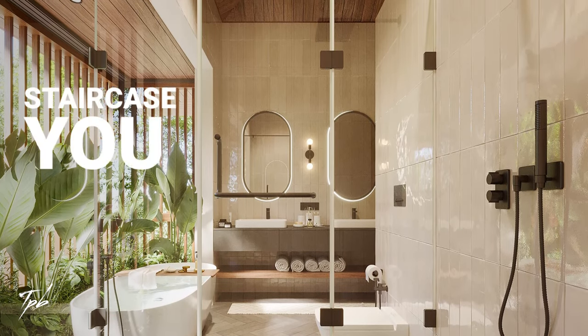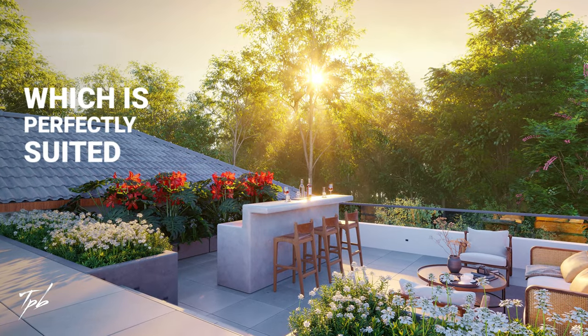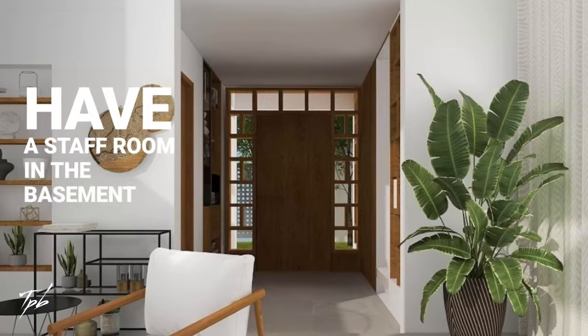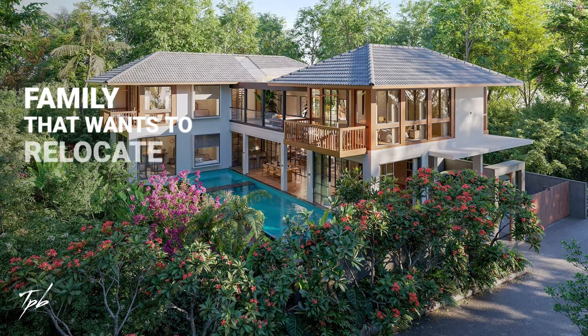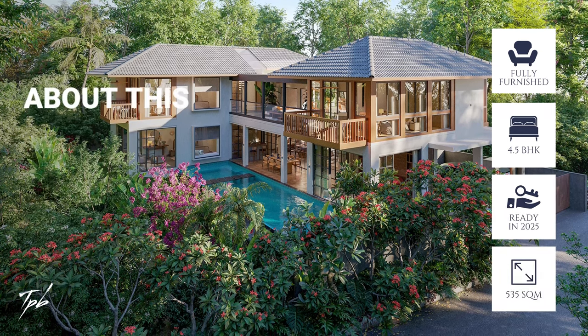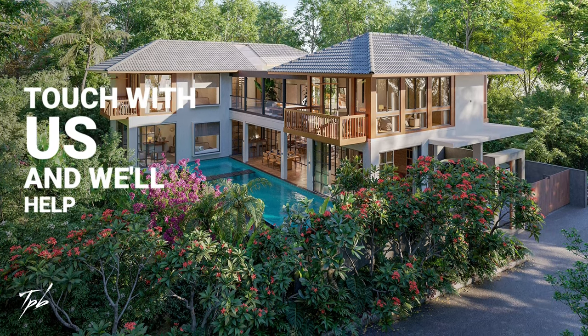As you go back up the staircase, you have the terrace, which is perfectly suited for sundown cocktails. You also have a staff room in the basement, making this perfect for a large family that wants to relocate to Goa or even visit on occasion. If you're interested to know more about this house, please get in touch with us and we'll help you close this deal.